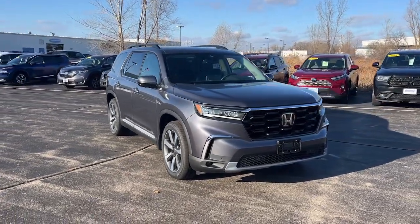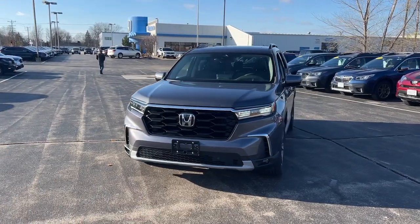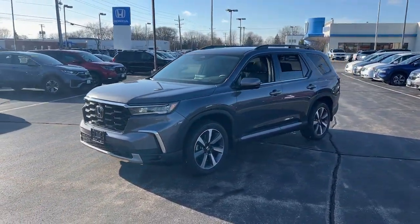Get into a car with value. 2025 Honda Pilot. Take a closer look at this super capable Pilot — safe, strong and refined.